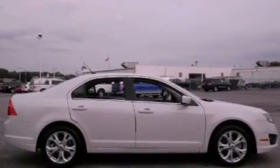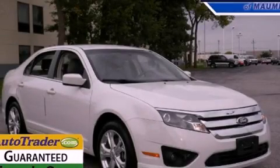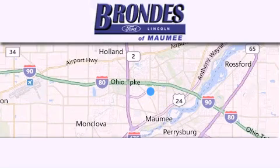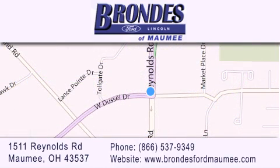We hope you found this video informative. Please contact us today. Brondie's Ford Maumee offers a wide selection of Ford and Lincoln vehicles and is an automotive leader in the area. Stop by our showroom located at 1511 Reynolds Road in Maumee and visit us online at brondiesfordmaumee.com.